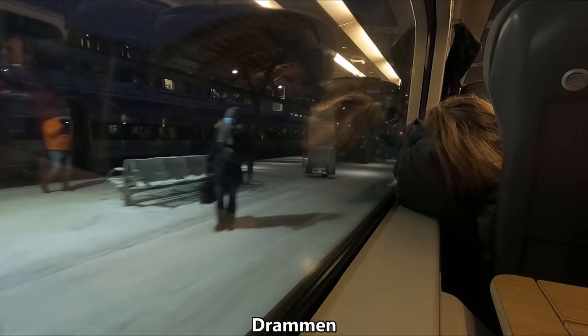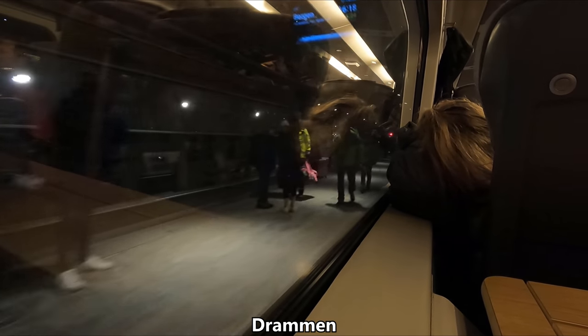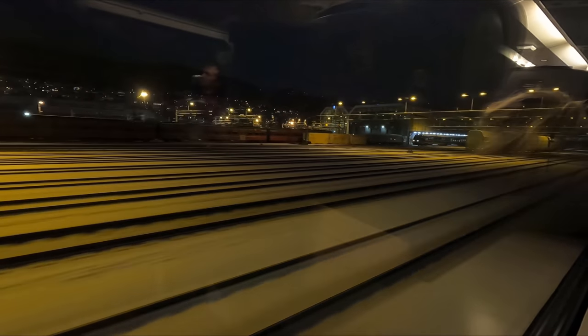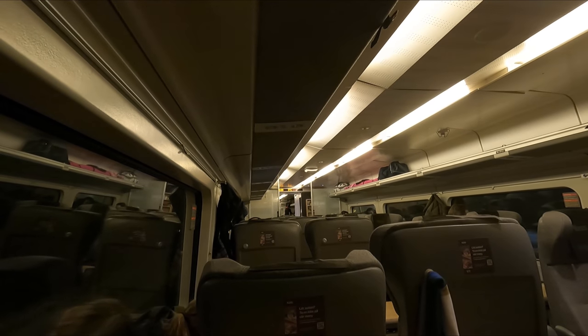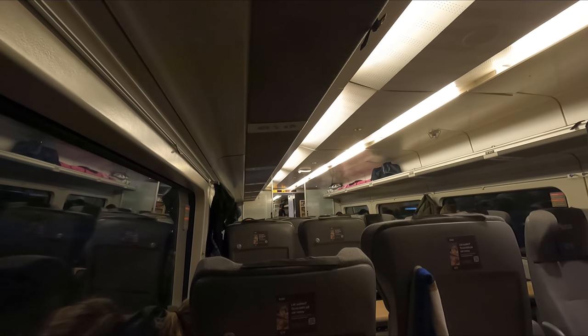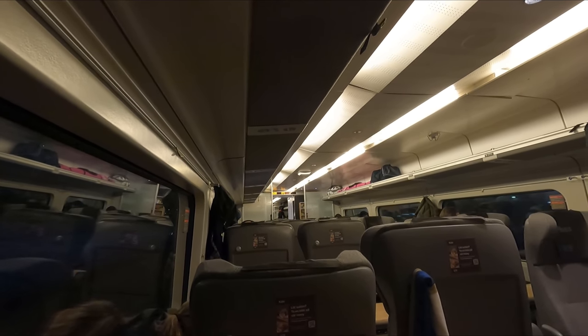Just over half an hour after departing Oslo, we arrive in the port city of Drammen. Drammen also marks the beginning of the end of the Oslo commuter belt, and as such many regional trains terminate here. As we leave Drammen behind, we pass a depot where many of Vy Gruppen's regional trains that serve the Norwegian capital are maintained. After departing Drammen, with very little to see out of the window, I actually managed to fall asleep for a couple of hours — a real testament to the comfort of these seats.